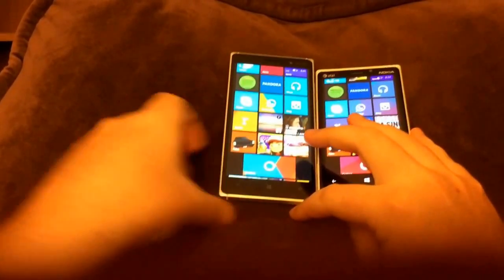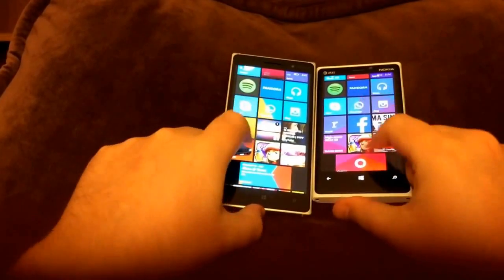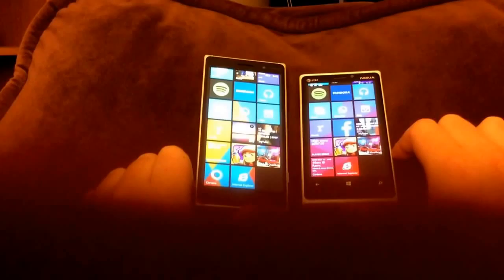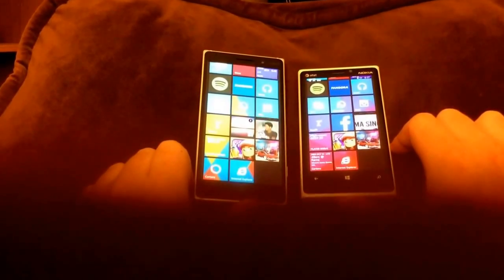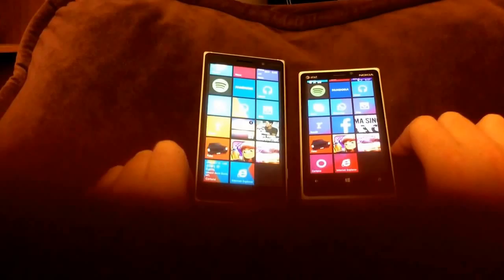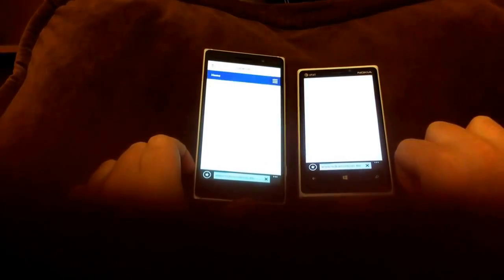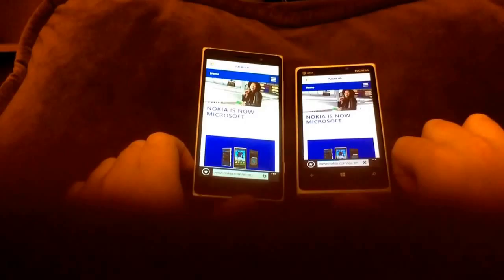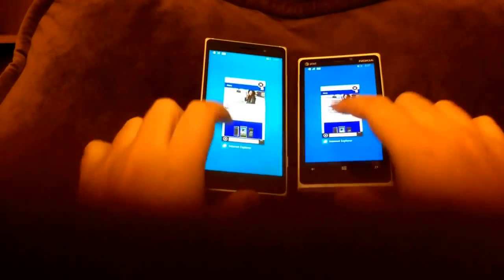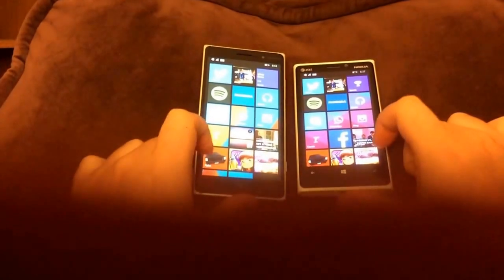So there you go — that was a comparison of opening a bunch of apps and games and seeing what happened. Somebody mentioned they'd like to see Internet Explorer just open a website, so I'll do that right now with nokia.com. It was really very similar — the 830 loaded the page faster. I don't know if that's because of the processor or whether that's just an internet thing.